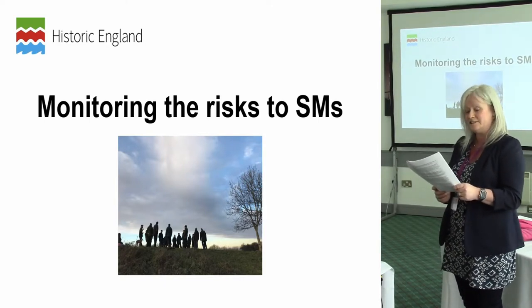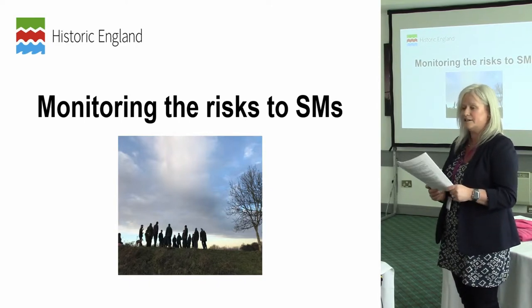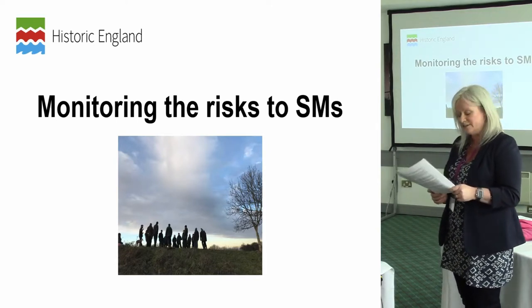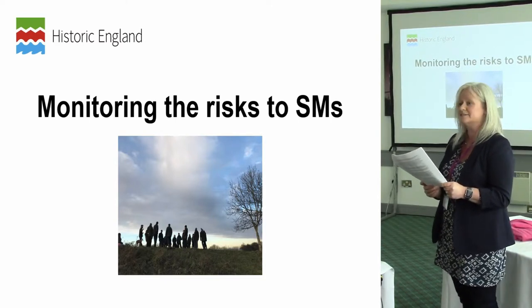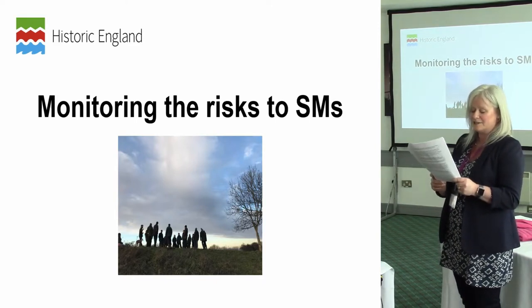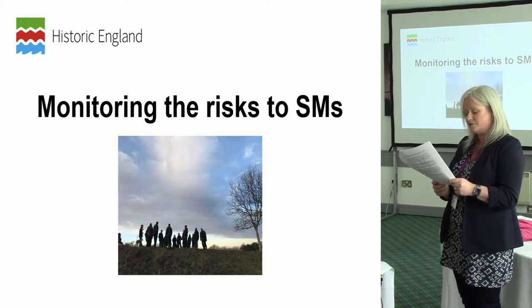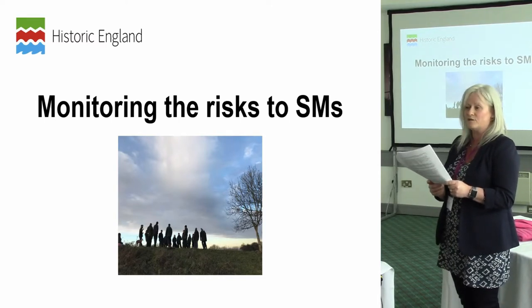In addition, 96 of the 97 assessed as being vulnerable and in decline have not had their condition assessed formally since before 2010. With this in mind, in 2016, in partnership with the cultural lead of the South Downs National Park, Nicola Bannister, and the South Downs National Park's lead rangers, we agreed a project for the rangers to undertake a rapid condition assessment of the 133 scheduled monuments assessed as being either at risk or vulnerable and declining.